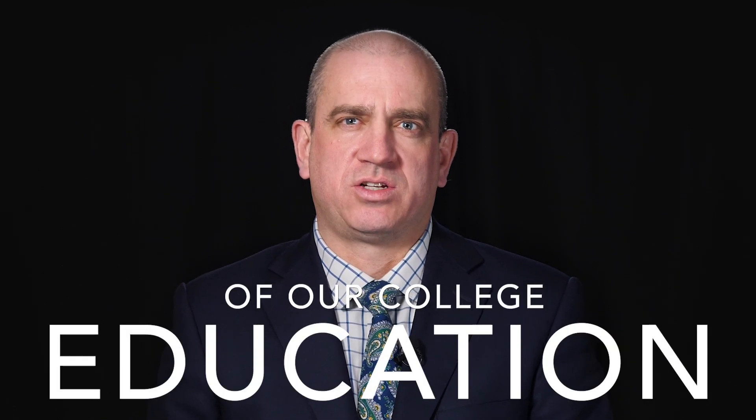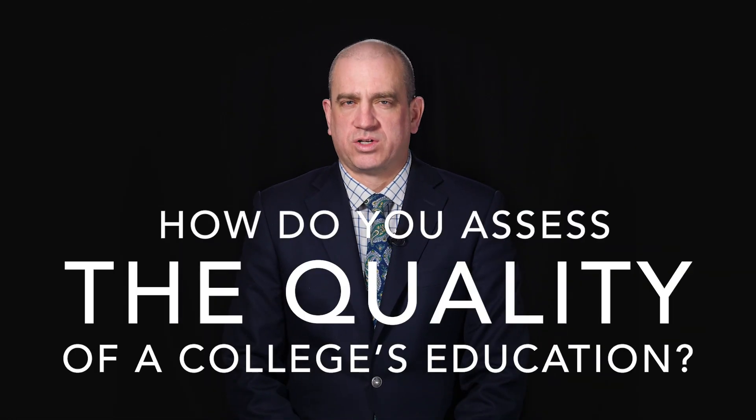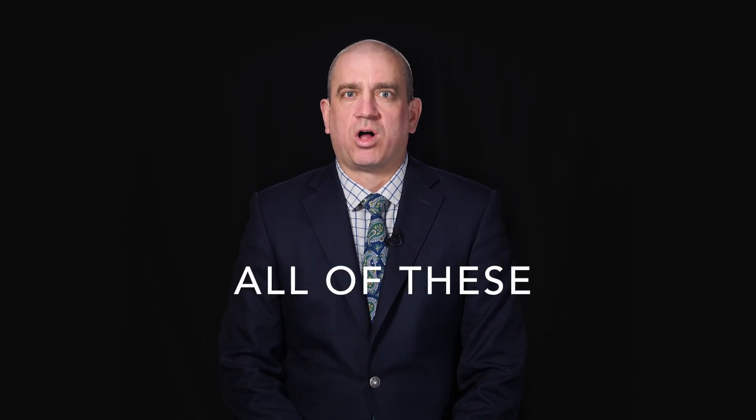But on top of the added expense for administrative bloat, the need to constantly demonstrate compliance has changed the character of our college education. The reason is that the federal government is very ill-suited to the task of assessing something like the quality of a college education. Consider this question: how do you assess the quality of a college's education? That's an extremely difficult question to answer. Every college is different, every course is different, every student is different. So how do we come up with a federal standard by which we can assess all of these different colleges?